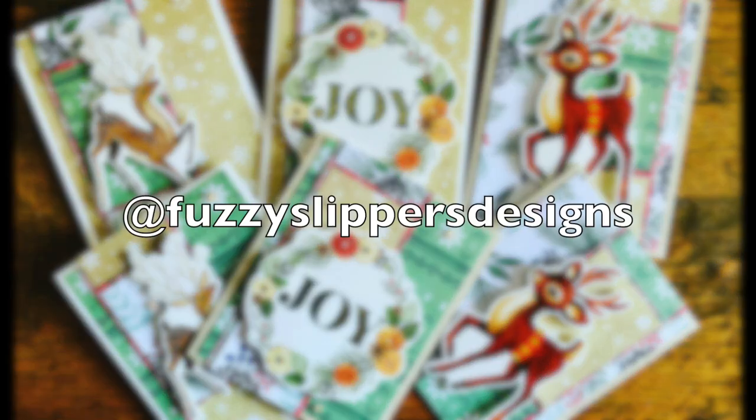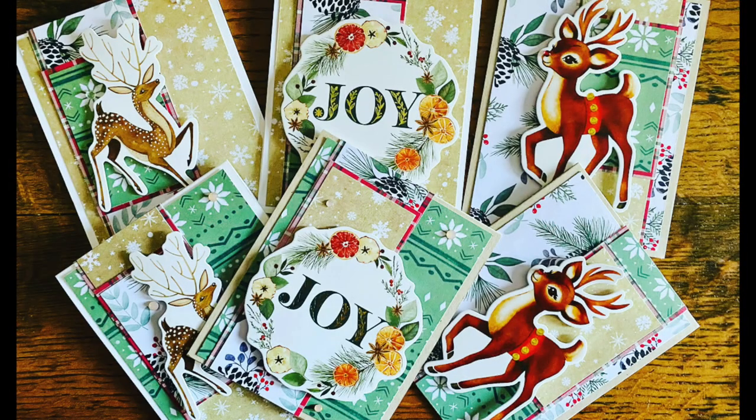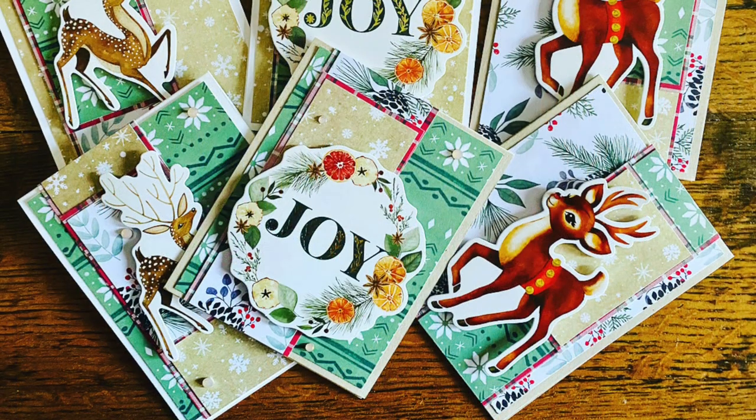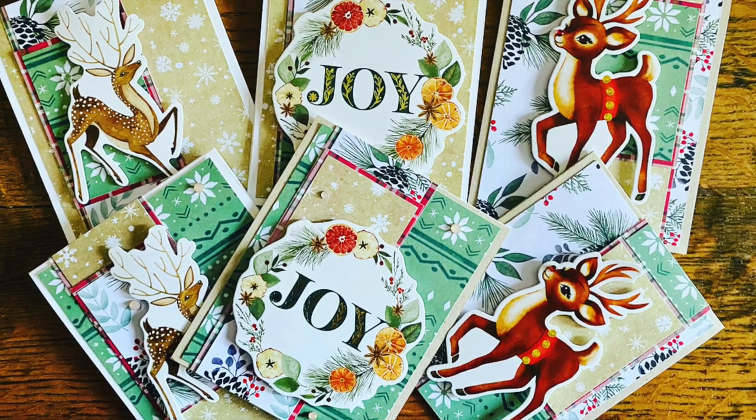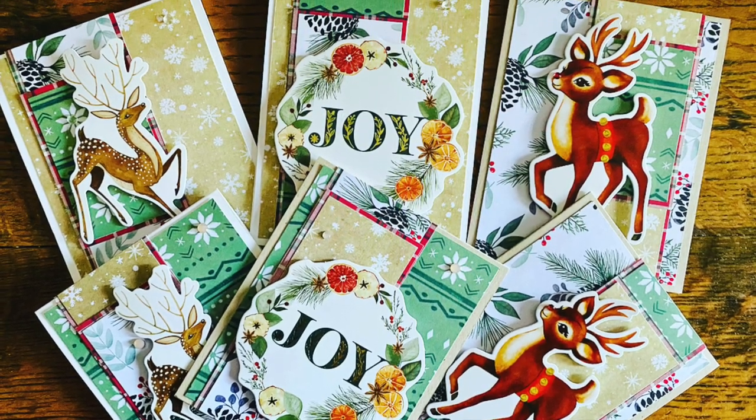Next up is at Fuzzy Slippers Designs, aka Mariah, and her cards. I am just in love with the focal points — I think they make the cards look so elegant.